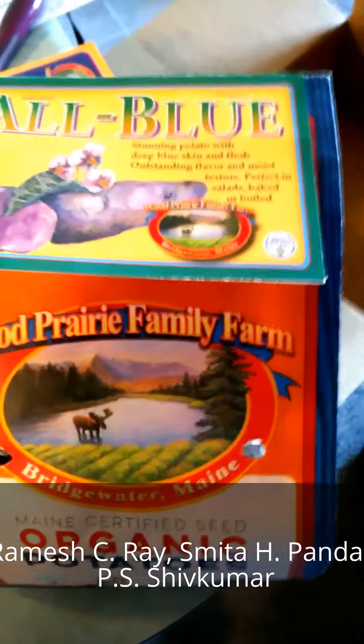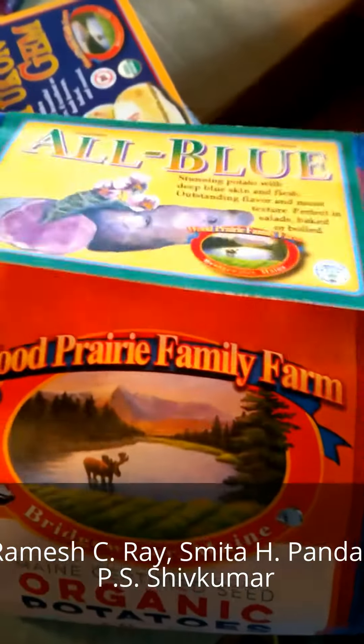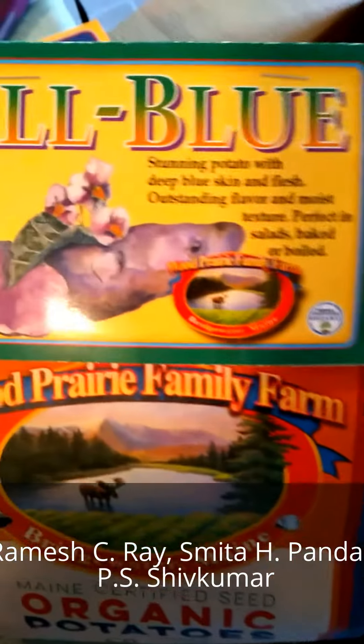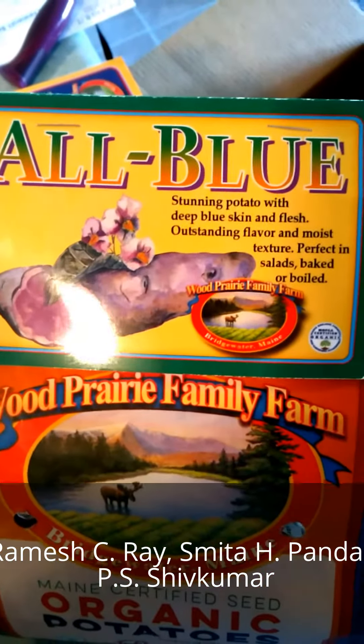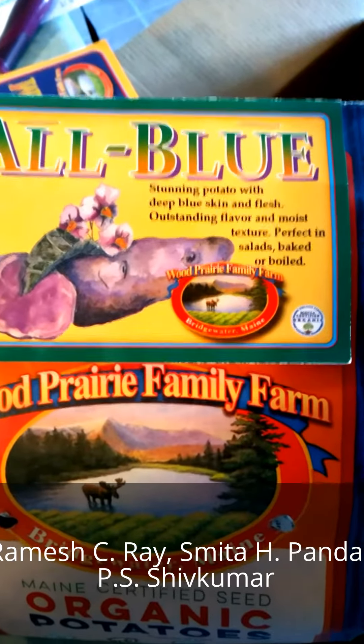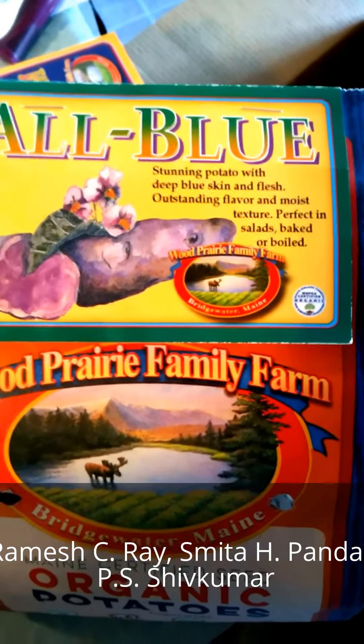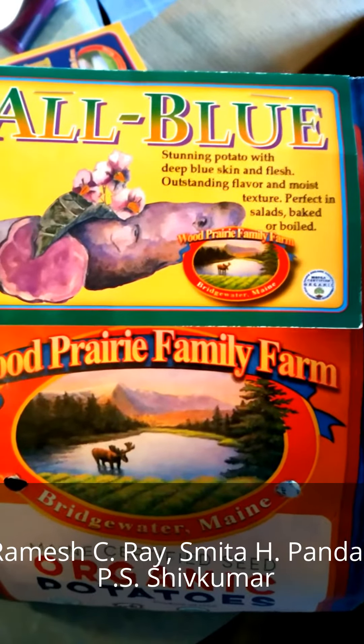I've been working on this formula — actually a ferment — and I'm going to grow my own potatoes for it. This is an All Blue: a stunning potato with deep blue skin and flesh, outstanding flavor and moist texture, perfect in salads and baked or boiled.